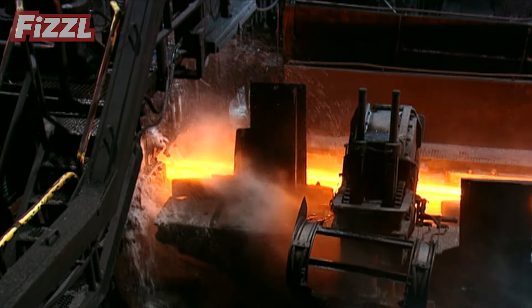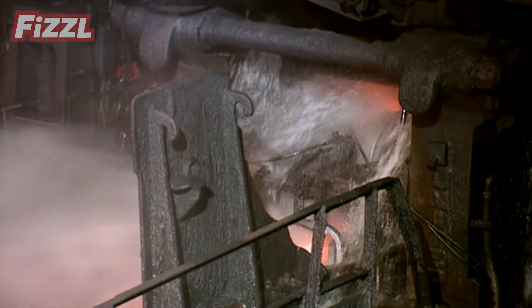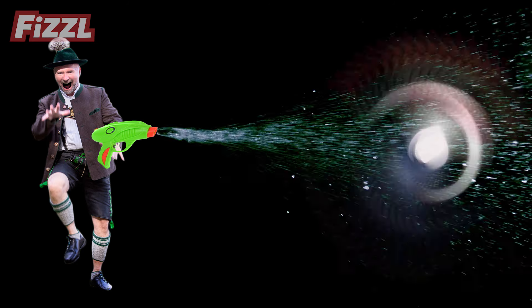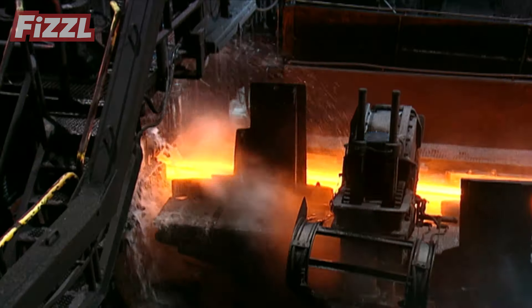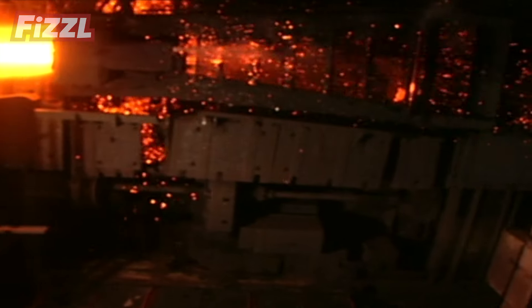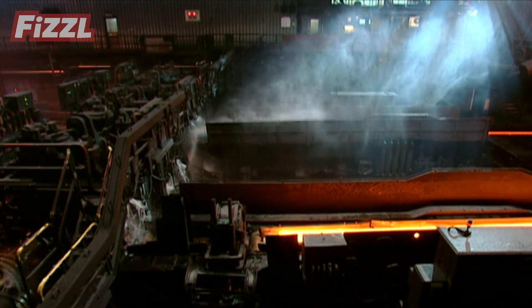That's more pressure than a bullet hitting its target — imagine that as a super soaker in a water fight. The water jets strip off any iron oxide that's formed on the steel surface, leaving the bars of metal ready to be shaped into railroad tracks.